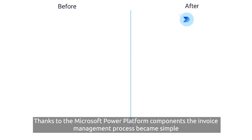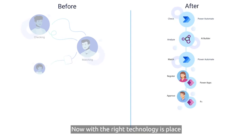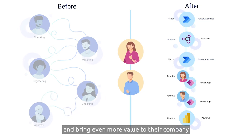Thanks to the Microsoft Power Platform components, the invoice management process became simple, transparent and easy to follow. Now, with the right technology in place, Megan, Isaiah and other employees previously engaged in the process can focus their efforts on other complex tasks and bring even more value to their company.